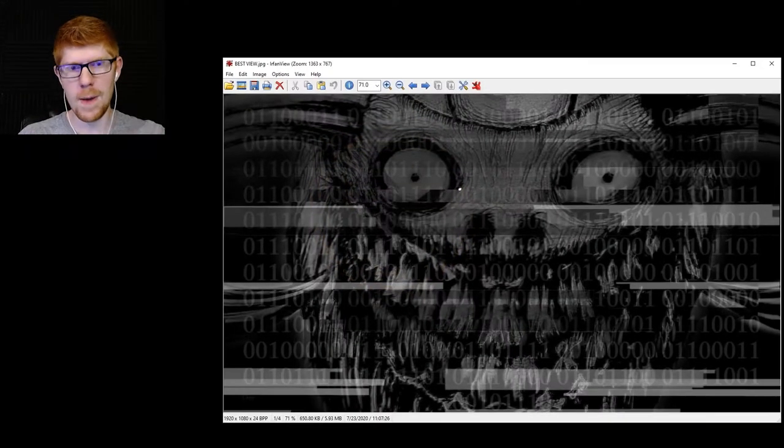I'm bringing it up. Three, two, one, boom. Scary, right? But if you notice, there's binary code written on the back. I studied this for about an hour or two, and it is horrifying to look at. I think it's very clever.